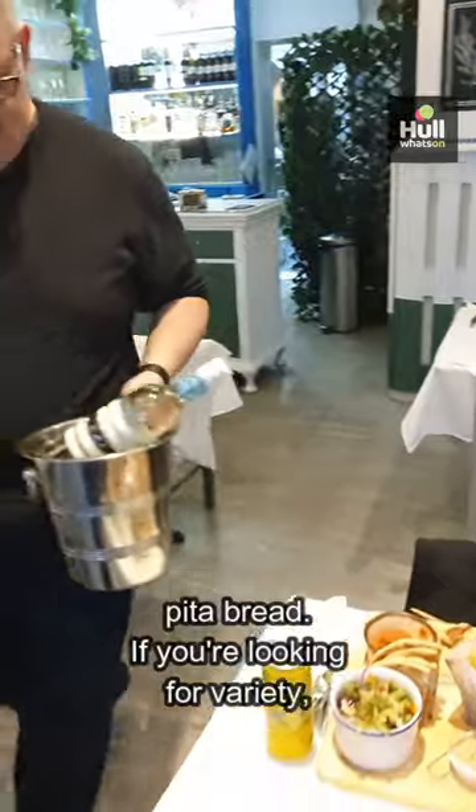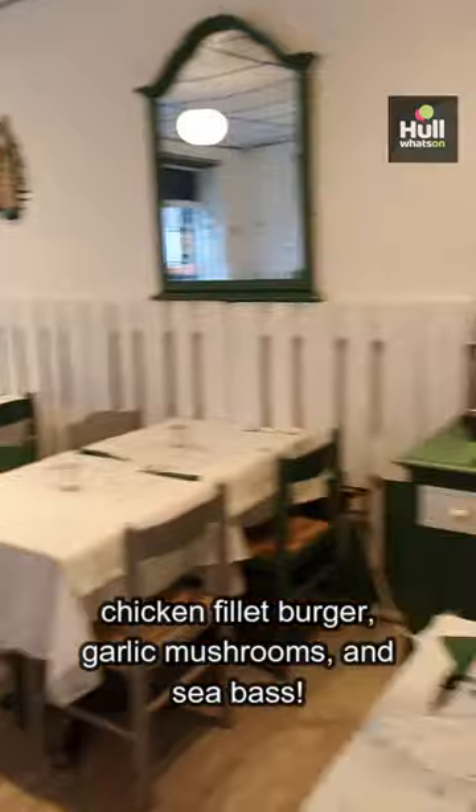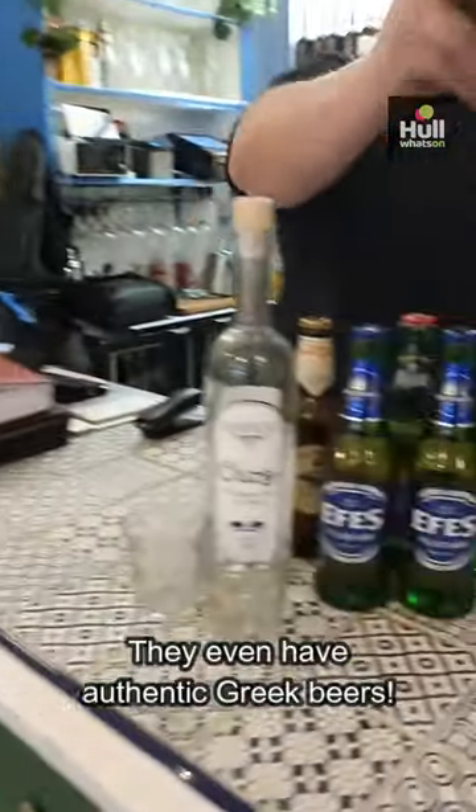If you're looking for variety, Blue Bay has plenty of other options including a chicken filet burger, garlic mushrooms and sea bass. They even have authentic Greek beers.